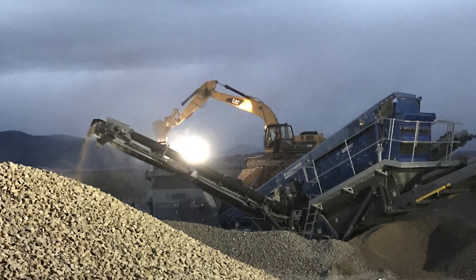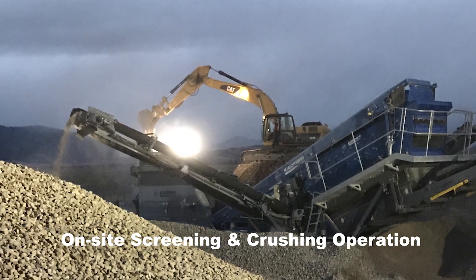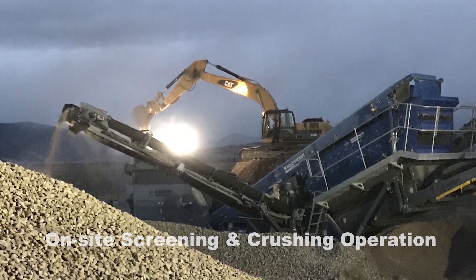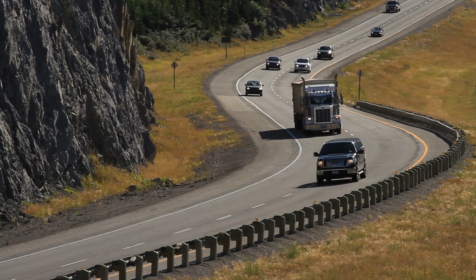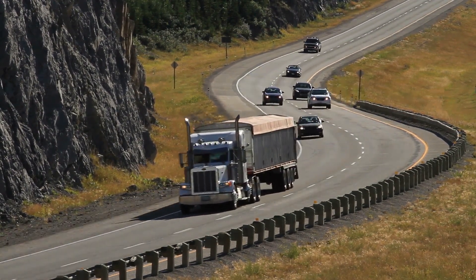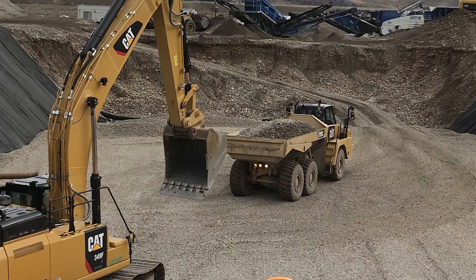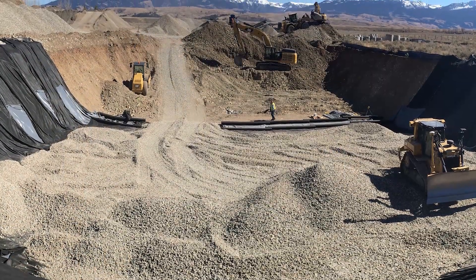Additionally, by using on-site crushed aggregate, we avoided the need to transport drain rock from the closest available material supplier, nearly 70 miles away, thus avoiding 300 semi-truck loads of rock for the 140-mile round trip. This significantly lowered the carbon footprint of the project while reducing congestion on local roads.